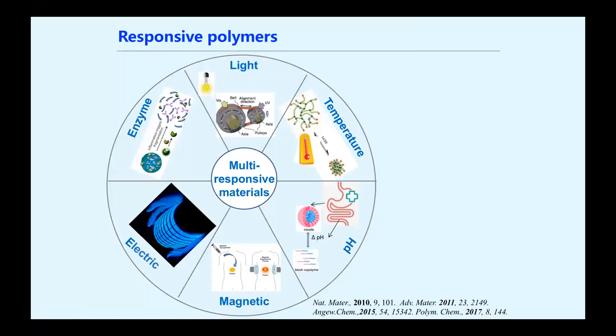Many of us will probably talk about pH-sensitive polymers, which are an important class for drug delivery. For example, in the stomach, you encounter a very acidic pH. There are also magnetic, electric, enzymatic, and light-responsive polymers.